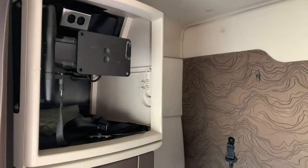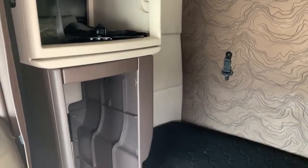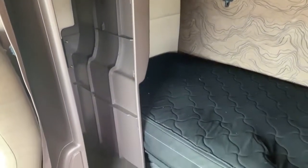A look into the bunk area shows additional storage, a TV mount, along with a 60-inch spacious single bunk.